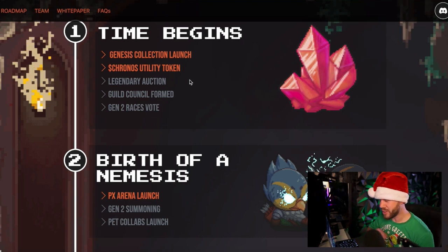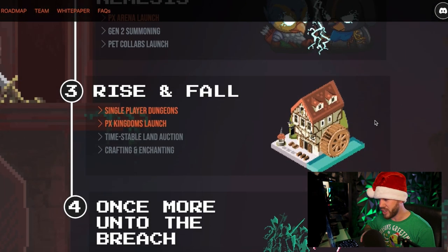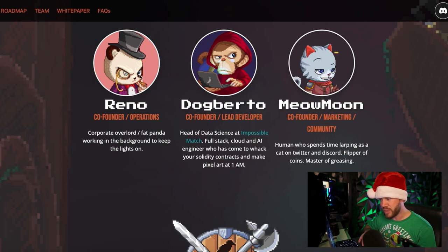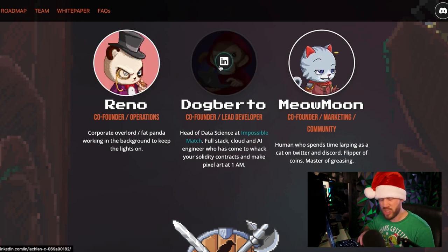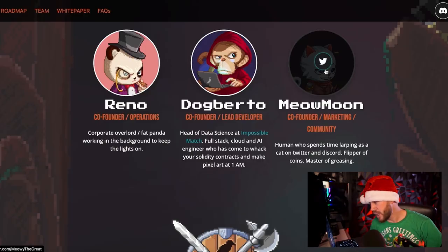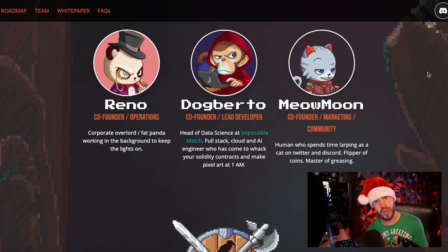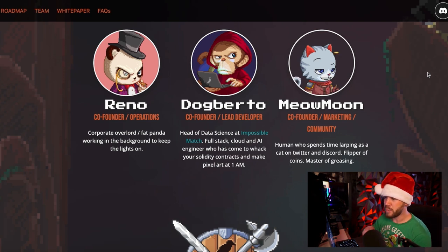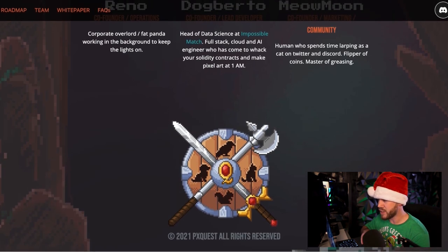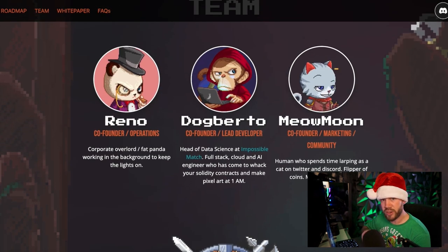The roadmap talks about the Chronos utility token, which is their utility token for the game they're producing in 2022. There's raiding, dueling, kingdom building — all kinds of really cool stuff happening with that. A lot of people want to know about the team. These two individuals are completely doxxed — you can press on their LinkedIn, which is great. I love that about any project. You can also see their Twitter handles. They are doxxed, which is really great to see, since a lot of projects these days don't like to show their faces.